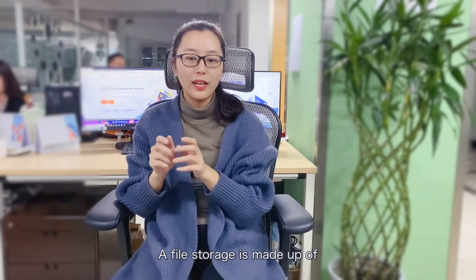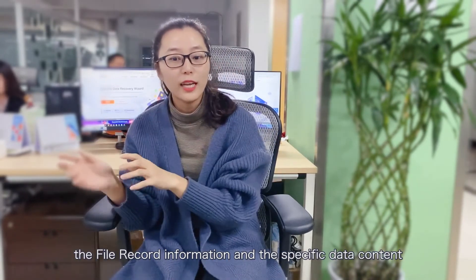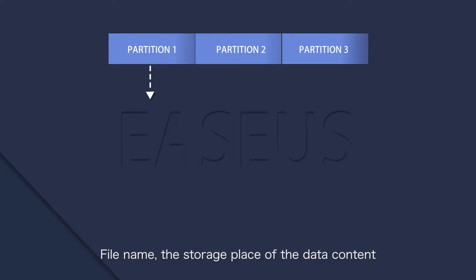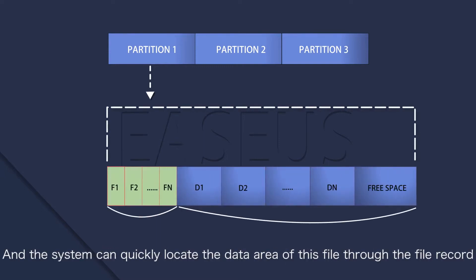A file storage is made up of the file record information and the specific data content. Each file on your hard disk has a file record that contains a file path, file name, and the storage place of the data content. The system can quickly locate the data area of this file through the file record.